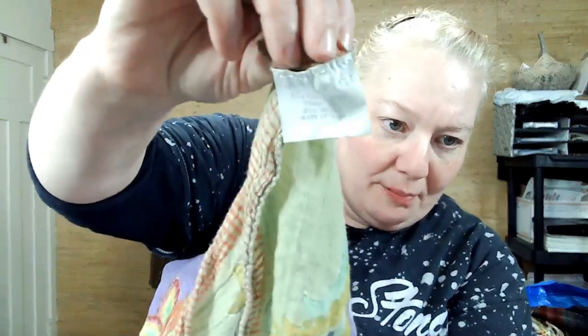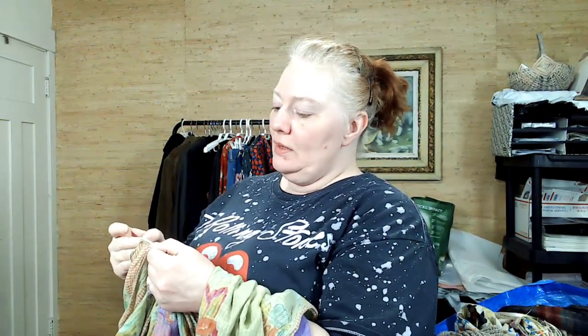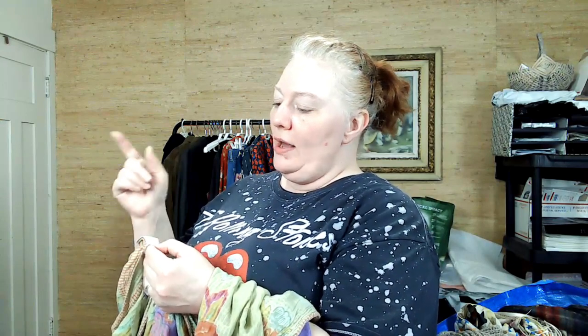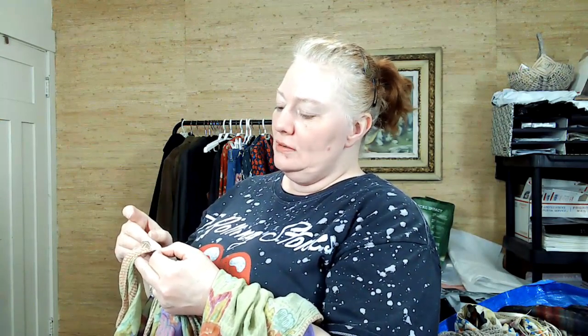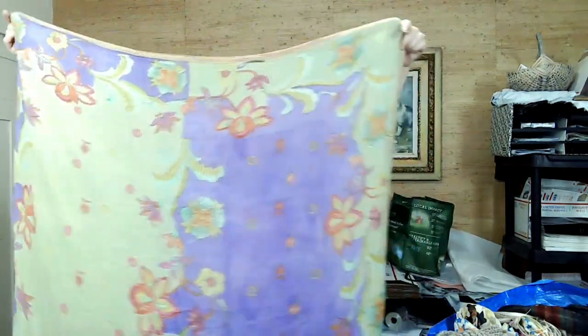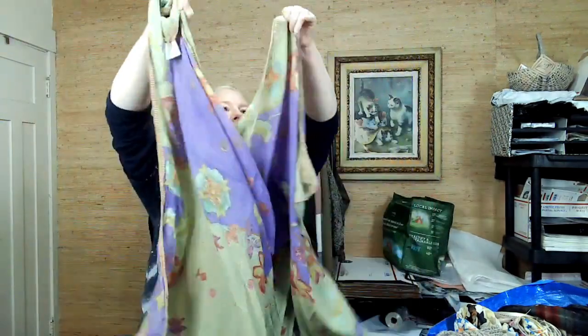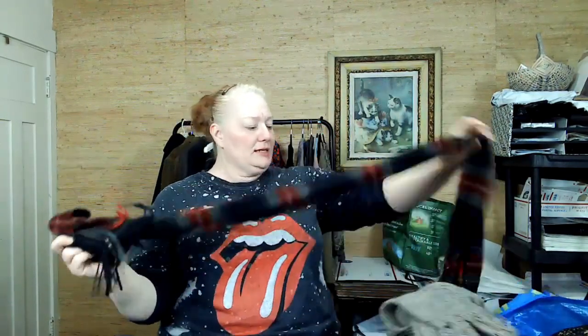I just liked the print on this — it's hard to read: 'Handprint New York / Seattle / Frankfurt.' Cotton, made in India. Look how pretty that is — I just really liked it, so I picked it up. If it doesn't sell, it doesn't sell, but scarves are a nice thing.